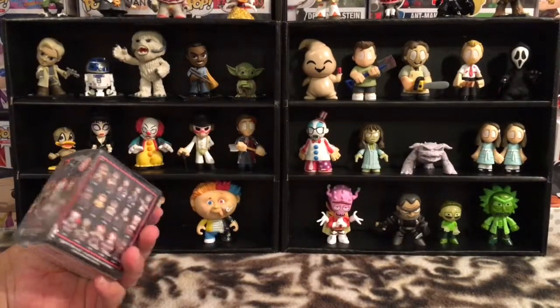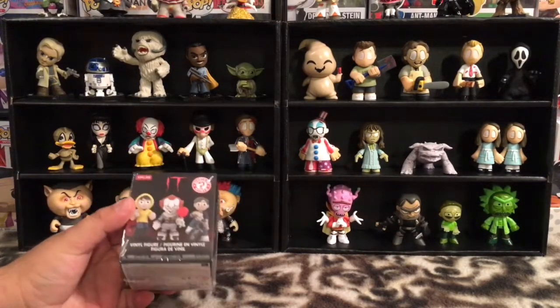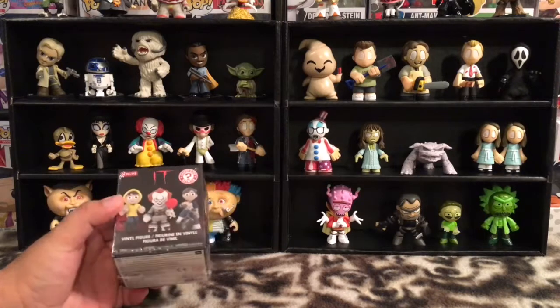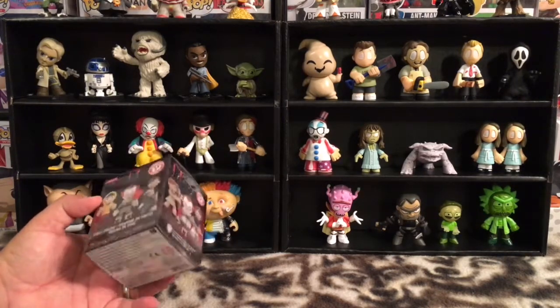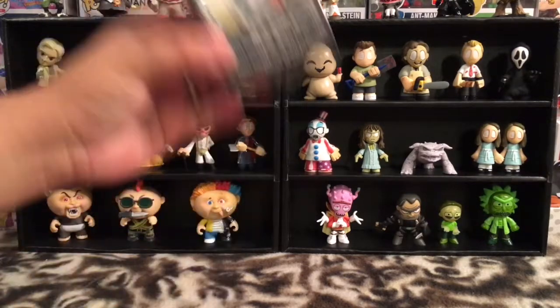It's a great movie, I like it a lot. These are the It minifigures. We unbox a different blind box or blind bag every week on this video called Mystery Mini Monday. Thank you as always for tuning in. Let's go ahead and open up our box and see who we have for our character this week.